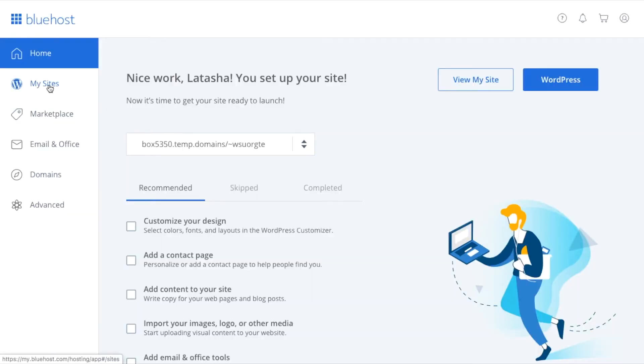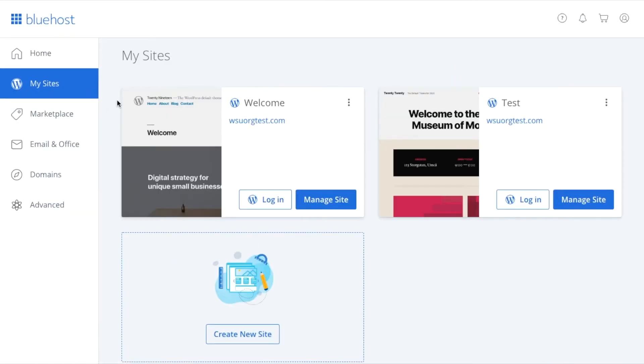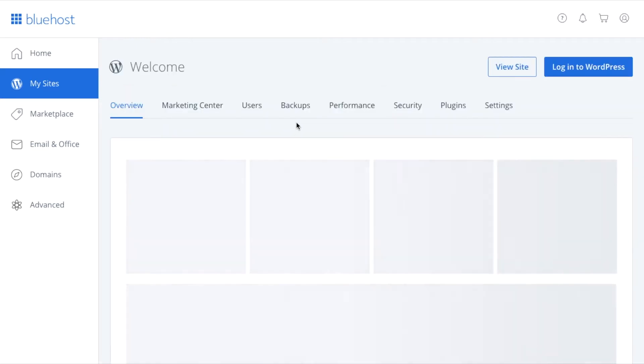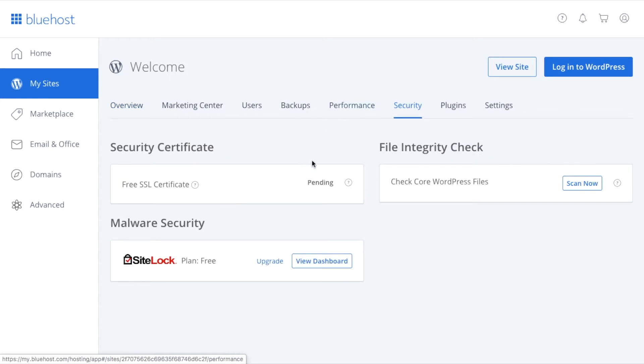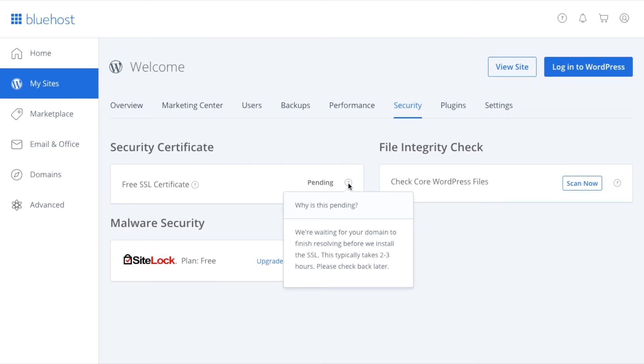With WordPress installed, test if everything works by typing your domain name into your web browser. Next, verify your SSL and HTTPS settings. An SSL certificate makes sure your website is delivered to visitors securely. Bluehost automatically adds an SSL when you create a new website or install WordPress, but to check your site's SSL status: log into your Bluehost portal, click on My Sites, find your site and click Manage Site, go to the Security tab, and under Security Certificate you'll find your free SSL certificate status. If everything went well, you should see a lock icon next to your domain name in the browser.